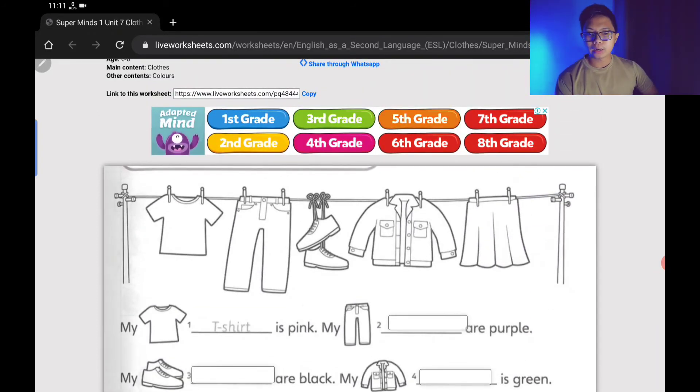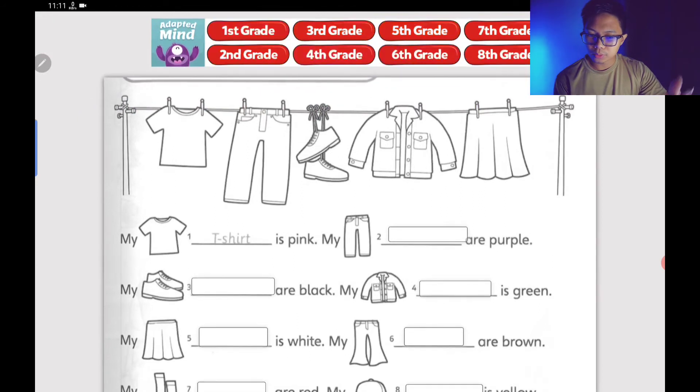I will send the link on our Telegram group, or share it in the description of this video. The instruction is simple — you just need to type and spell out the name of the clothes. That's why we did the spelling revision just now. But just in case you forgot, don't worry — just look it up in your Supermind Student's Book.